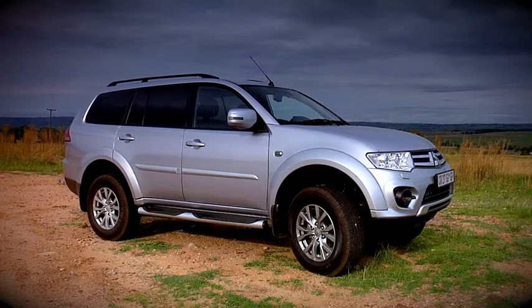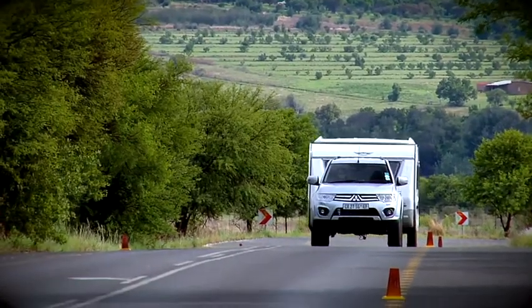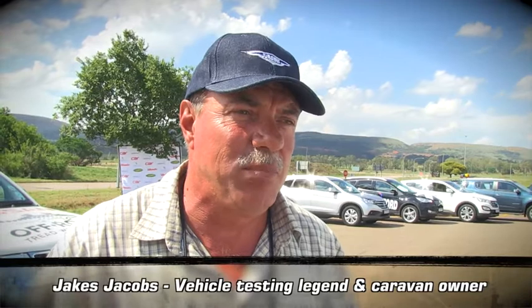As a tow car, the Pajero Sport should theoretically fare well if you look at the numbers. But numbers are numbers. Will the Pajero Sport shape up in real-world towing terms? I was looking forward to this one, and I must say I'm fairly disappointed.